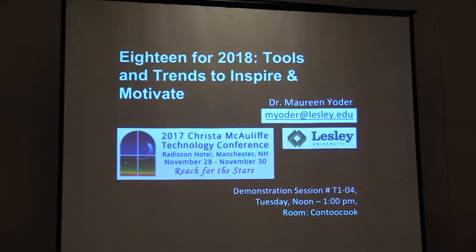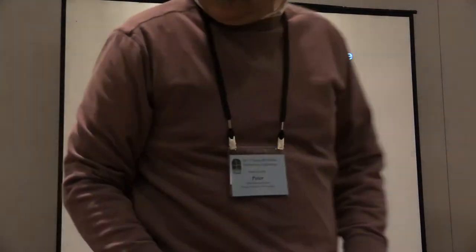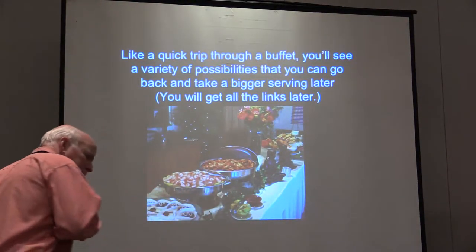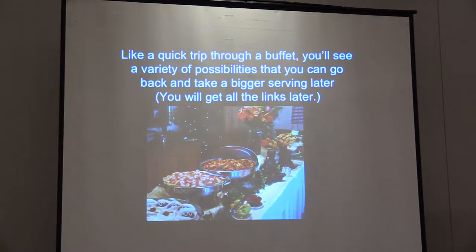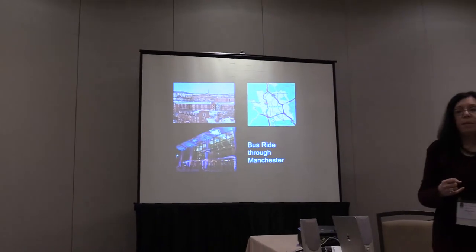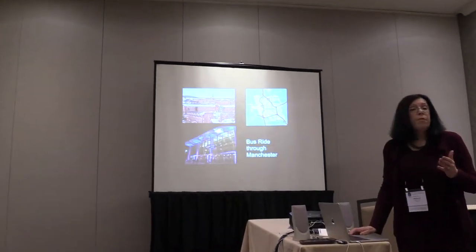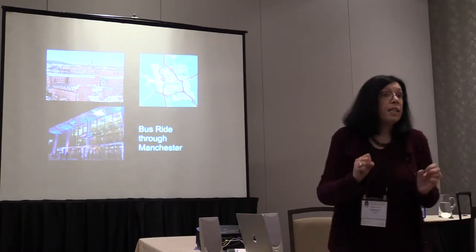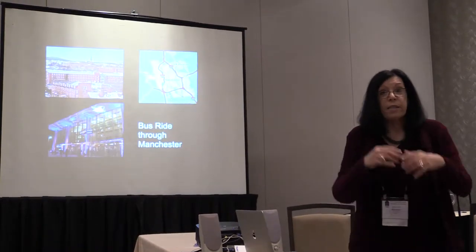This is called 18 for 18: tools and trends. It's going to go really, really fast. I will give you all of the links so you can relax and just enjoy. It's sort of like going through a buffet where you take a little bit of everything and go back for a bigger portion of what you really enjoy — like a bus trip where you decide what you'd like to spend a whole day on. I'm not going to stop for questions.